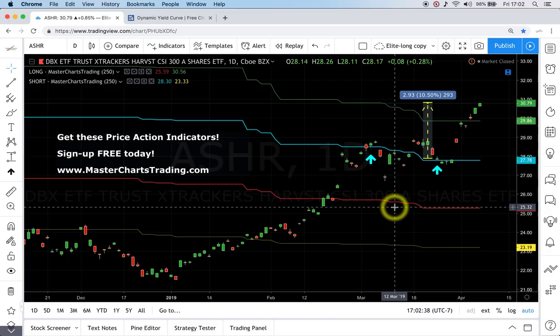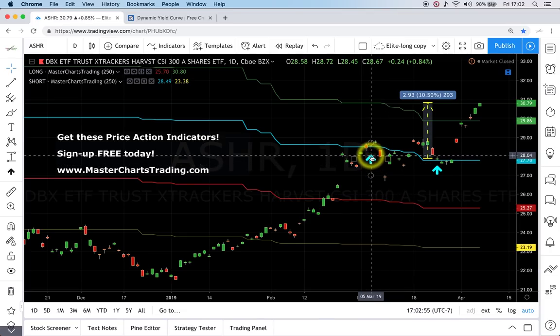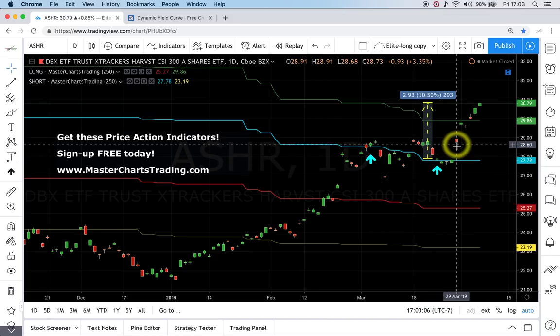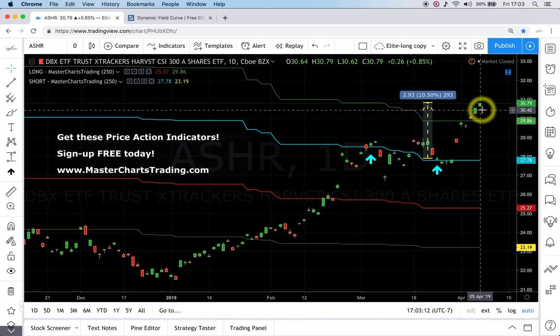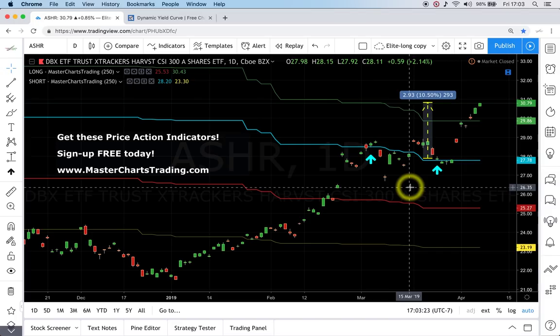Let's look at ASHR — mainland Chinese shares listed on Chinese exchanges such as Shanghai. A couple of alerts were sent: one on March 5th and another very recently on March 25th, and that one just took off. Sometimes stocks gap in our favor, which is beautiful. This is about a 10% move and I think it's just getting started. If I was holding it, I would continue holding it because I think we can easily break significantly higher from here.